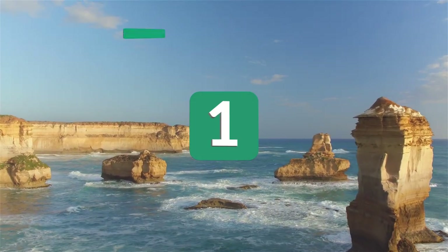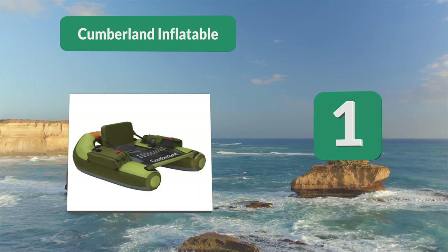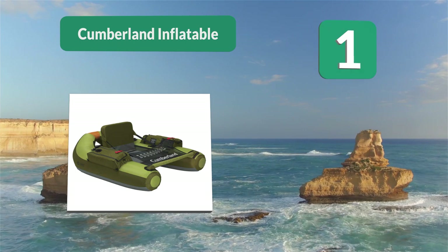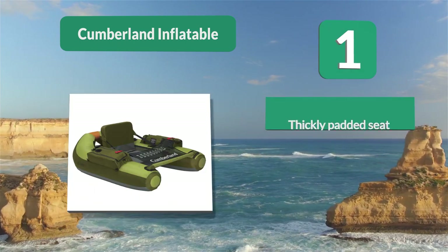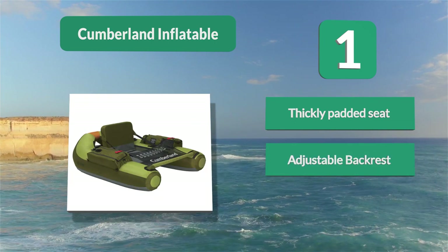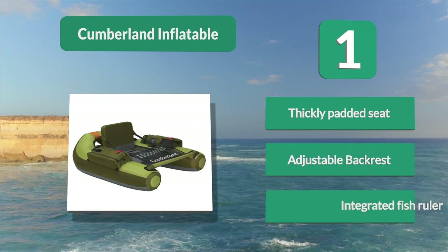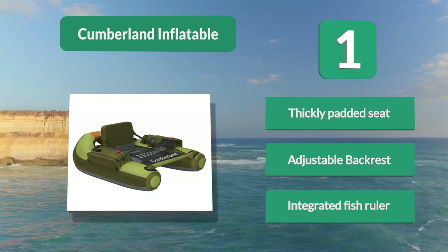Number 1: Cumberland Inflatable. Some of the great features on this float tube include a mesh storage pouch for your jacket, adjustable backrest, extra cushy padded seat, and a cup holder for the beverage of your choice. Customers really like the comfortable seat on this floating device and the high sitting position. Key features: thickly padded seat, adjustable backrest, and integrated fish ruler.